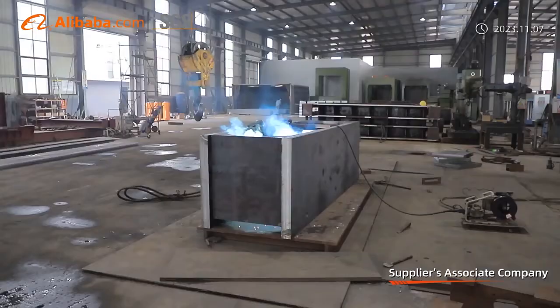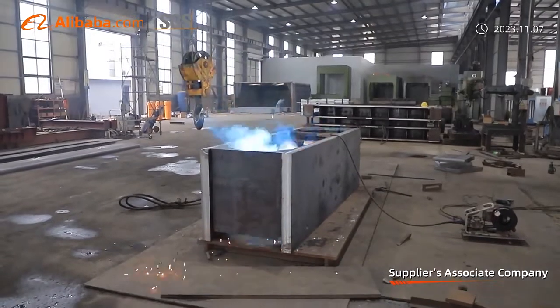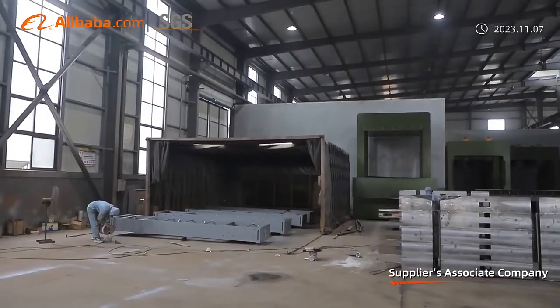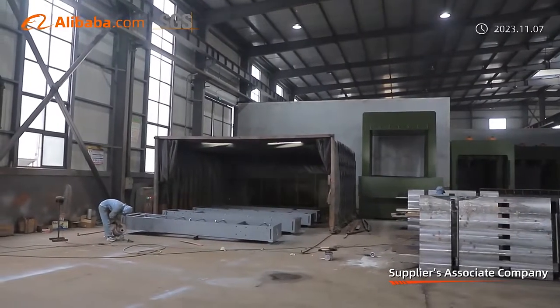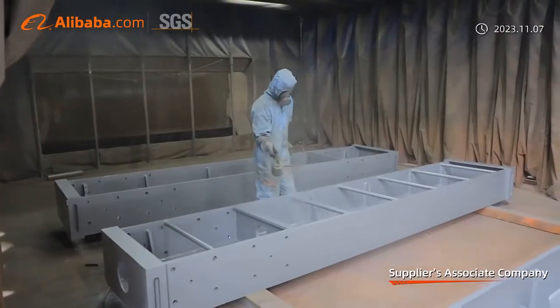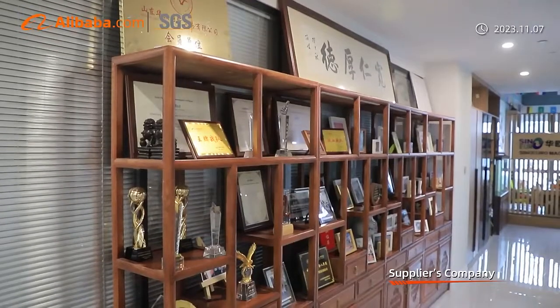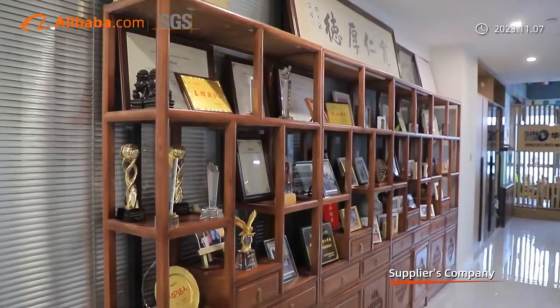Main equipment includes veneer peeling machines, veneer dryers, knife grinders, glue spreaders, pre-press, hot press, core composers, sanding machines, boilers, and related plant accessories and materials, as well as a fully automatic assembling line. Our products are CE approved to ensure quality.